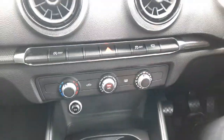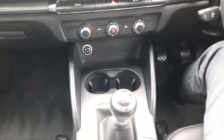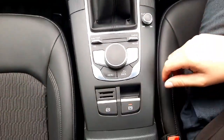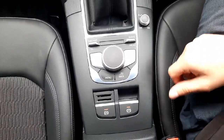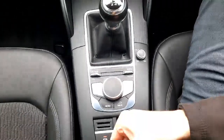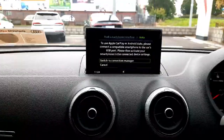A bit lower down we have a 12-volt socket for charging devices, and there are also USBs in the armrest. The car also comes with an automatic parking brake and a hill hold assist function. The armrest is very adjustable — you can ratchet it up and down depending on your preferences. Overall, it's a very nice place to travel in.